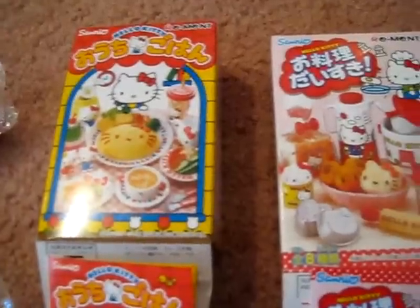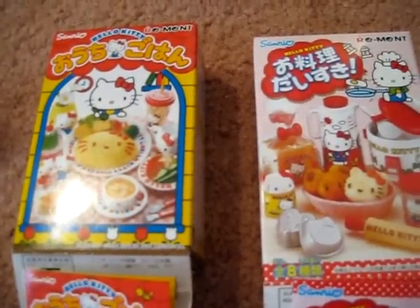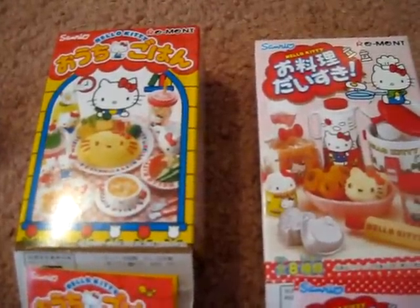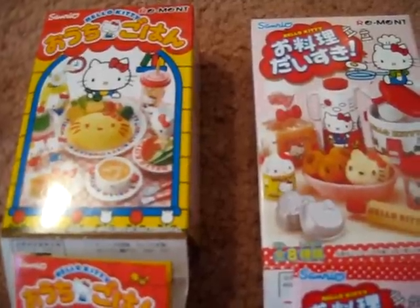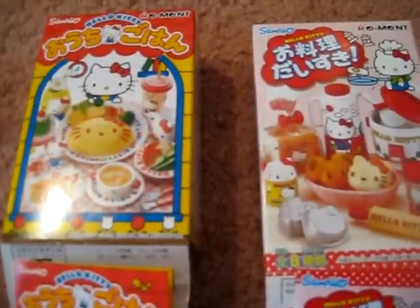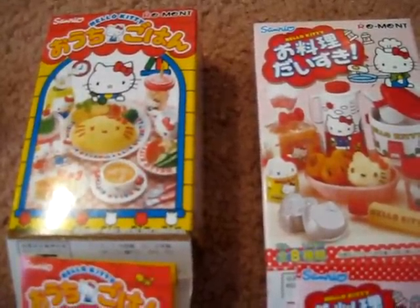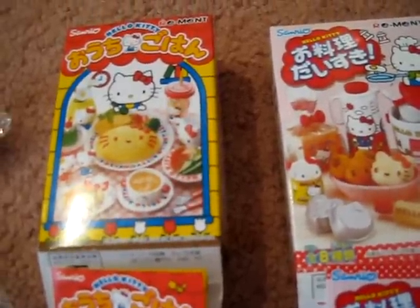What you're looking at here are two boxes, but I have more than two — these are just two different types. These are called Hello Kitty Remins. I got them at a little store in the mall. I don't think they're out everywhere yet, but I do know when I got them they weren't selling them at Sanrio, though I believe they are doing it now at Sanrio.com. Let me show you what's in them.